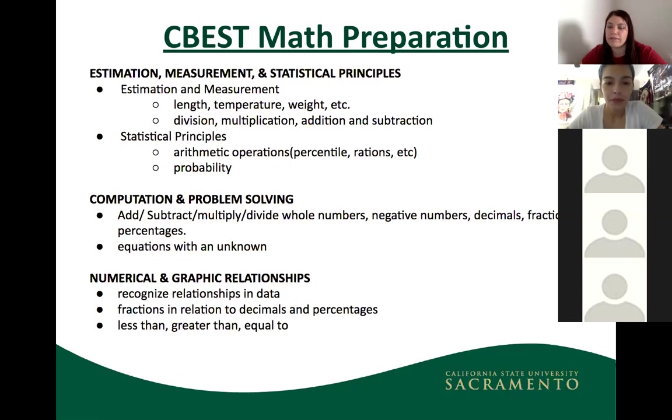Just like with reading, you can flag math questions and come back to them. Do the ones you know first, since some problems are faster than others. Note that you do NOT have a calculator for the math section — the numbers won't be extreme, but there may be some long division or multiplication, so time management is important for math.